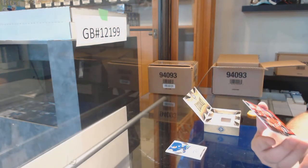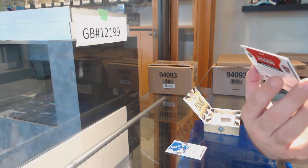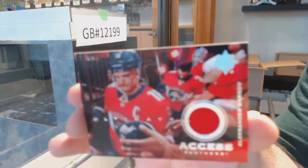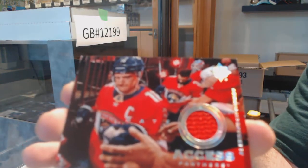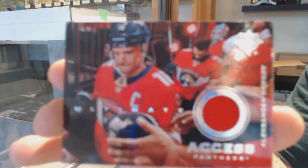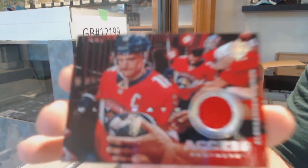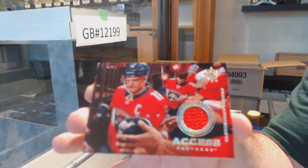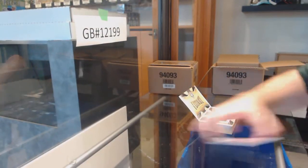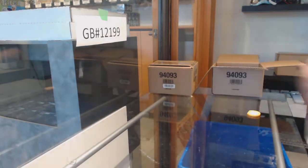And we've got an Access Jersey — that is a sick picture of Alexander Barkov. I feel like 'Ultimate' didn't need to be written across his body — you could have just left it without that weird thing. It's sad that he's going to be gone after tonight — Suzuki.